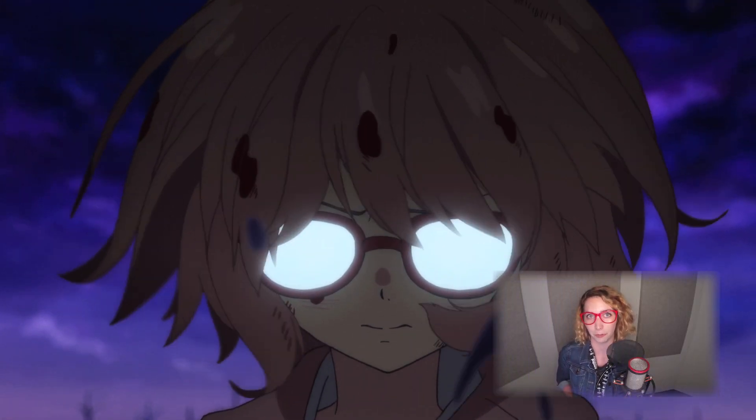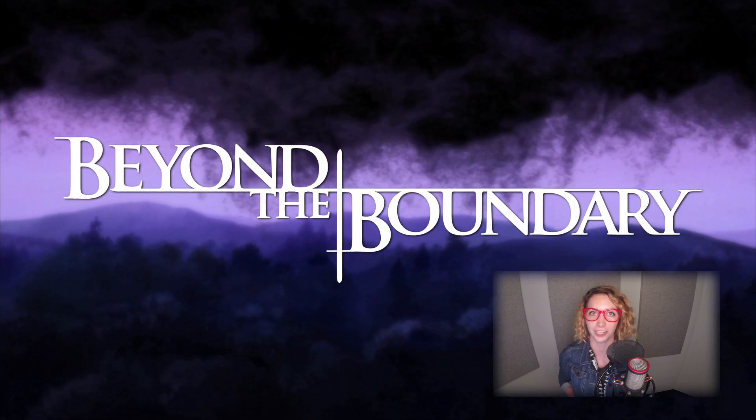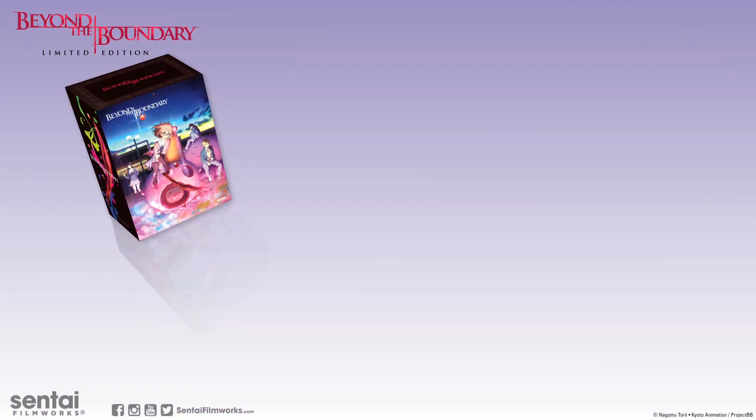Hey guys, this is Lainey from Sentai Filmworks, and today we're going to be taking a look at the Beyond the Boundary Limited Edition Collector's Box Set. First up is the outer chipboard box, which will hold the set together. The front and back feature Beyond the Boundary artwork that is sure to stand out in your collection.